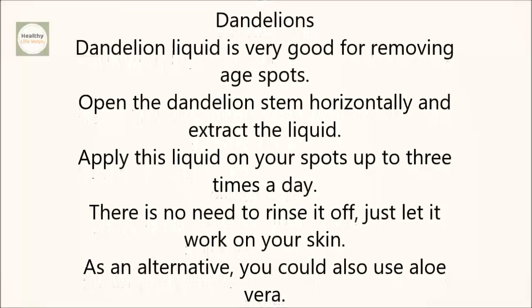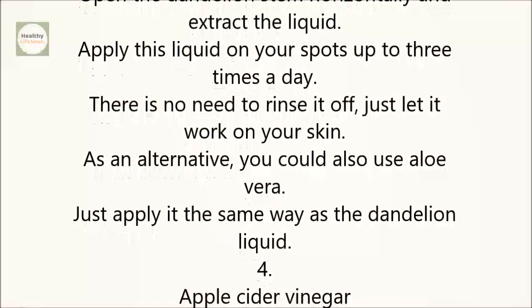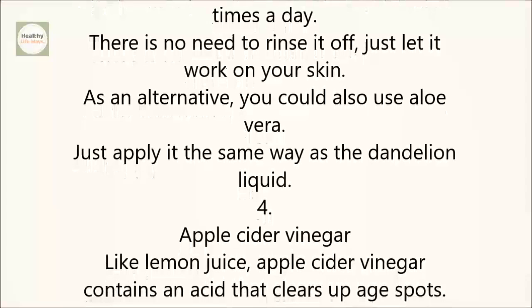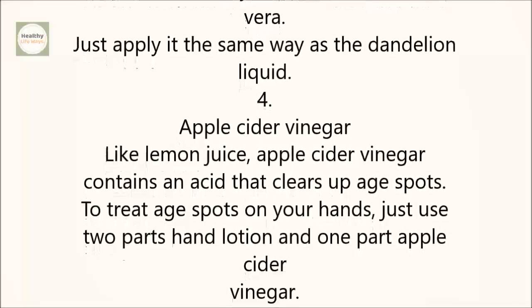Dandelions: dandelion liquid is very good for removing age spots. Open the dandelion stem horizontally and extract the liquid. Apply this liquid on your spots up to three times a day. There is no need to rinse it off — just let it work on your skin. As an alternative, you could also use aloe vera. Just apply it the same way as the dandelion liquid.